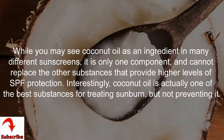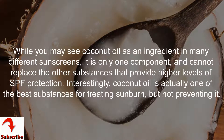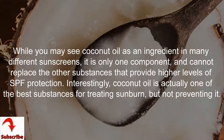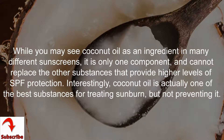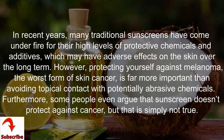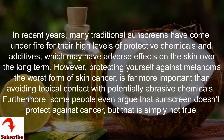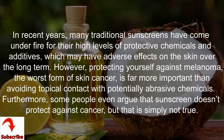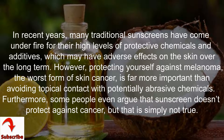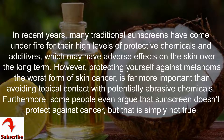While you may see coconut oil as an ingredient in many different sunscreens, it is only one component and cannot replace the other substances that provide higher levels of SPF protection. Interestingly, coconut oil is actually one of the best substances for treating sunburn, but not preventing it. In recent years, many traditional sunscreens have come under fire for their high levels of protective chemicals and additives, which may have adverse effects on the skin over the long term.